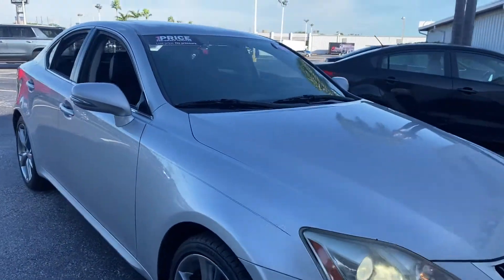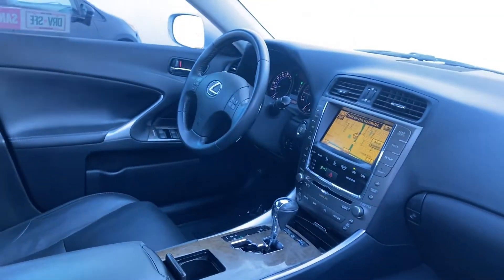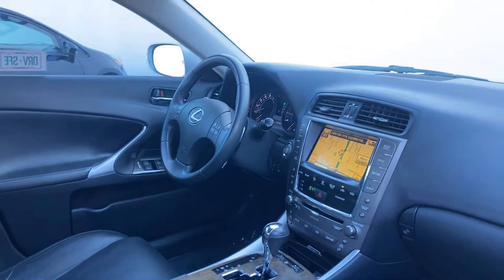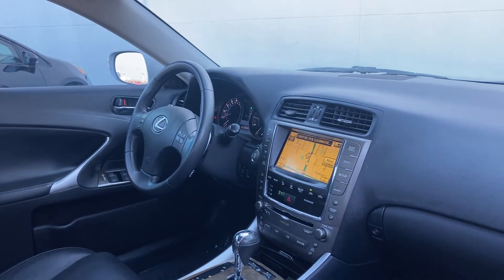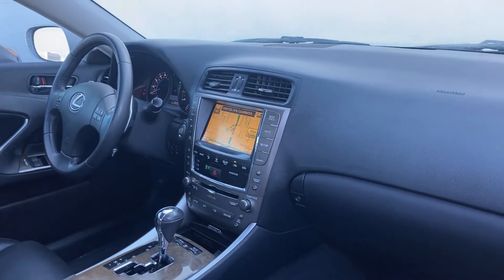This is a 2010 Lexus IS 250, silver over black leather interior seats. Features include power windows, locks, and mirrors, a leather-wrapped steering wheel, boost control, push button start, heated seats, navigation, satellite radio, and a CD changer.